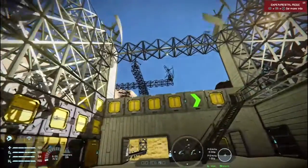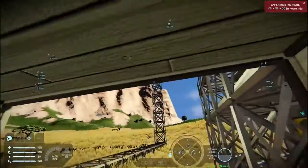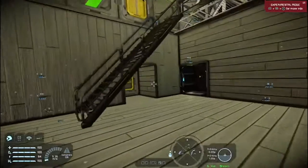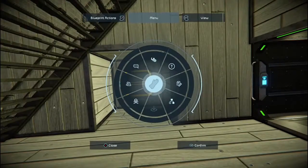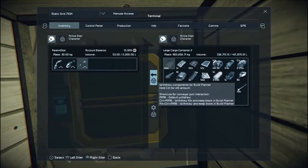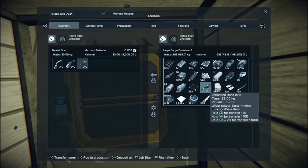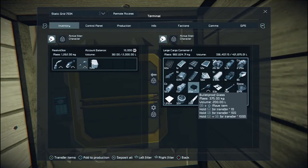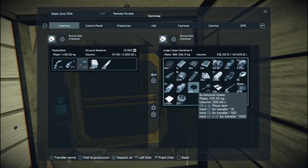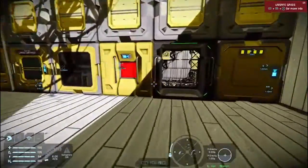Our first objective today is to finish off the power tower that we started — that's one thing we definitely need to do. What do we need? I think we need some of these, some of these. I think that's all we need to finish off the power tower. Let's go have a look.